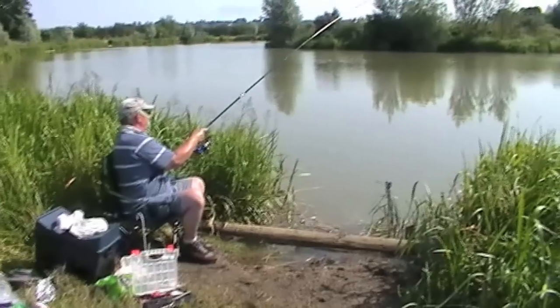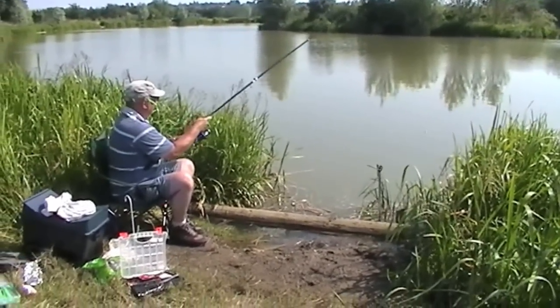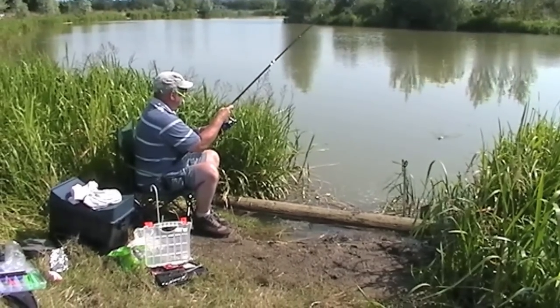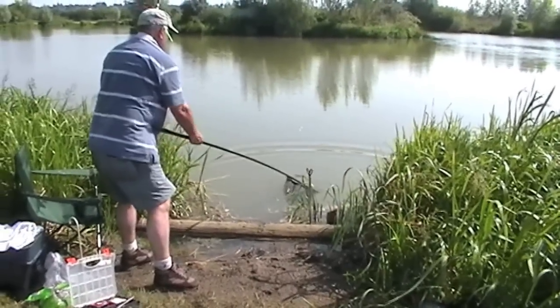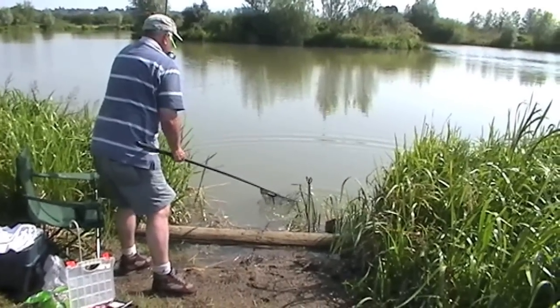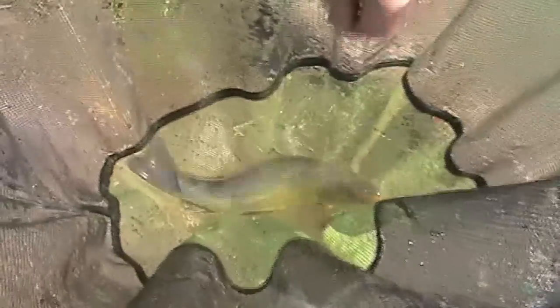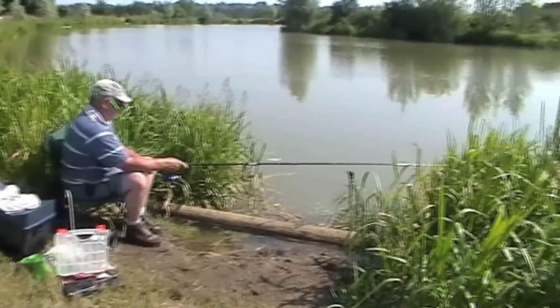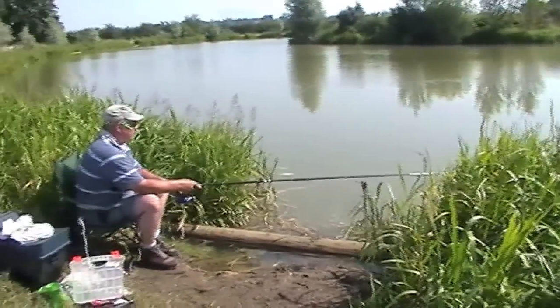I've got one! It's not a really big one, this one — it's a fish. It's a ten. There he goes — lovely jubbly! Okay, I think that's enough. Ray Walton signing off for Anglers Mail TV. Thanks.